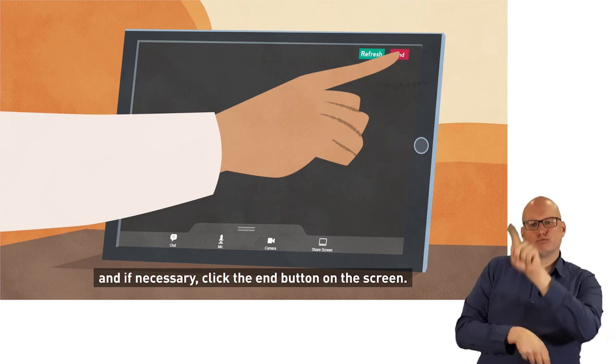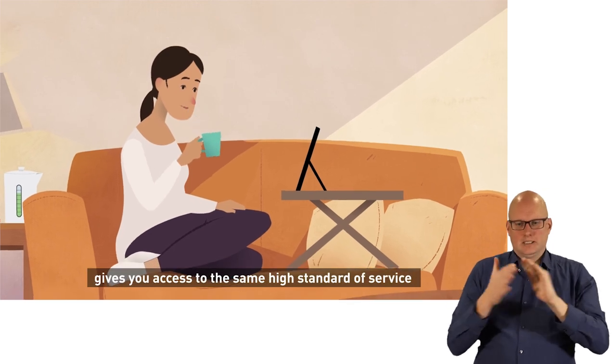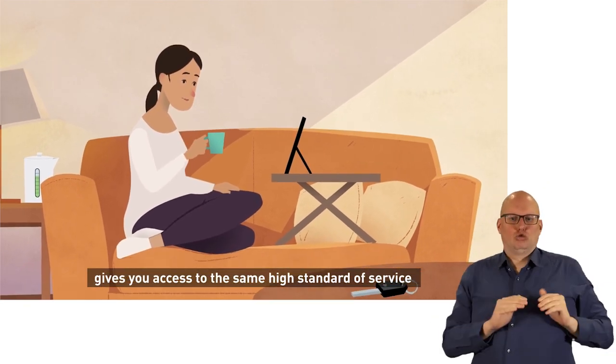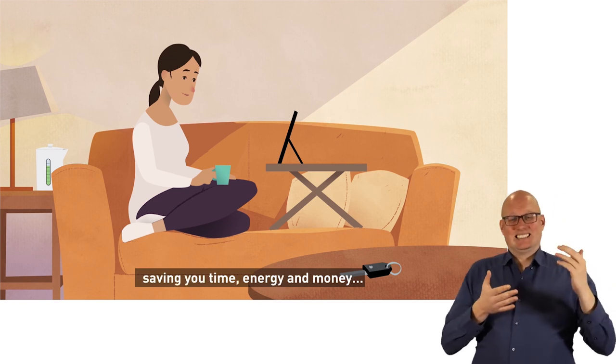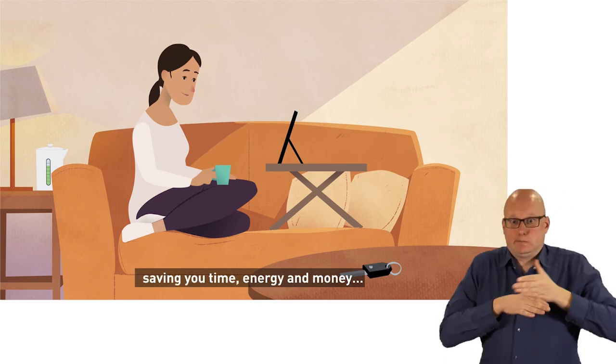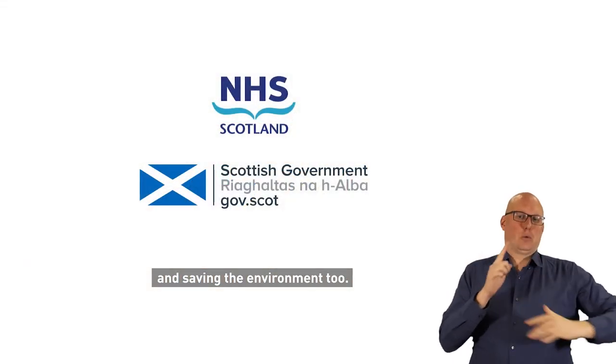At the end of your call, just say goodbye and if necessary click the end button on the screen. Attending your appointment using a video call gives you access to the same high standard of service without the disruption of traveling, saving you time, energy, and money — and saving the environment too.